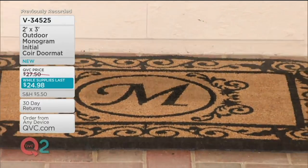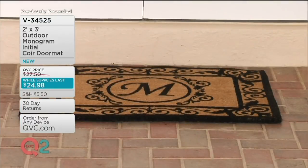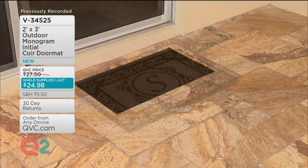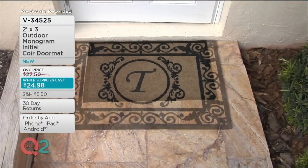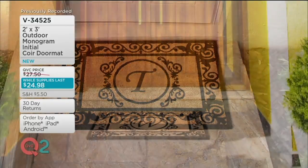Do it beautifully with an unbelievably gorgeous, quality, durable, nice-sized mat. It's two feet by three feet, V34525. It is a beautiful coconut mat. And what this will do is kind of blow your mind a little bit when you see how much dirt this baby can hold and still look good. $24.98 — this is a While Supplies Last price.